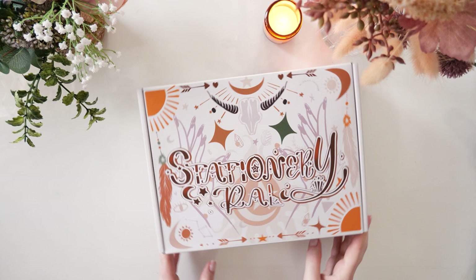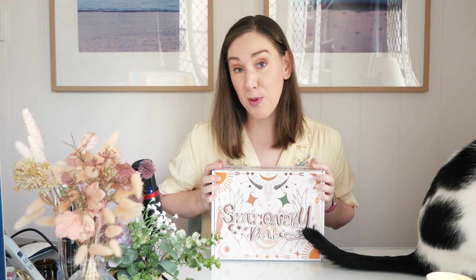Welcome back. It's a little Stationery Pal haul kind of vibe today. I know there's been a lot of hauls lately. This is the last one for a while, I promise. I feel like I came back from my holiday and just set about replenishing stationery because I couldn't get packages for a while because I was away for five weeks and got a little overzealous.